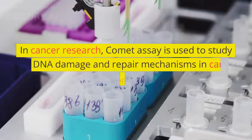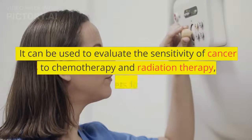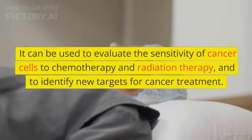In cancer research, Comet Assay is used to study the DNA damage and repair mechanisms in cancer cells. It can be used to evaluate the sensitivity of cancer cells to chemotherapy and radiation therapy, and to identify new targets for cancer treatment.